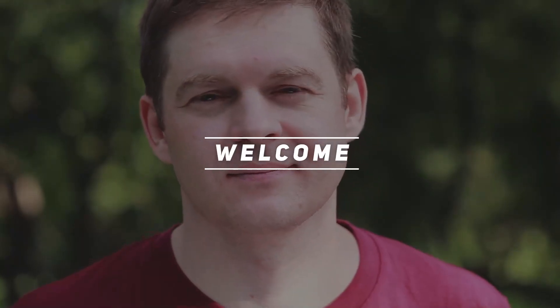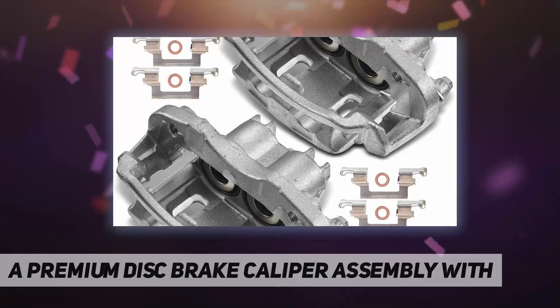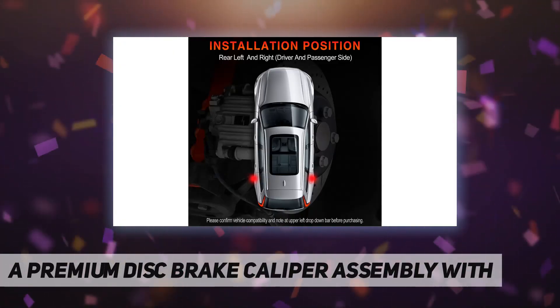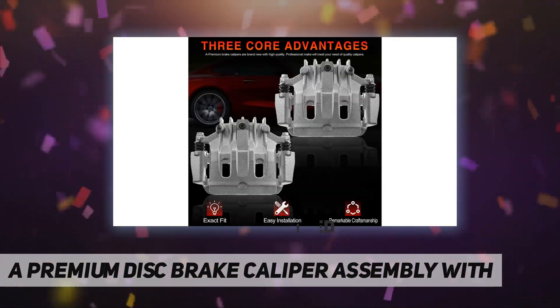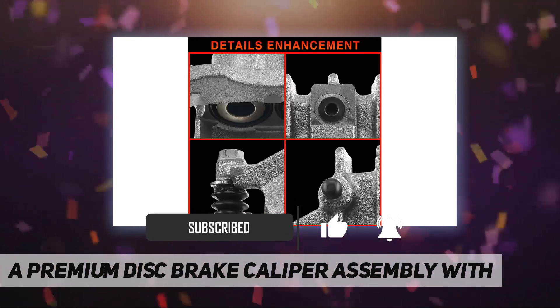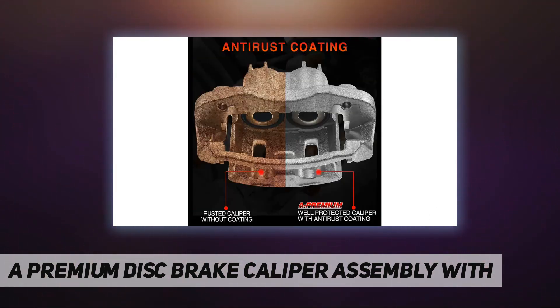Hey, welcome back to my channel. A premium disc brake caliper assembly with vehicle fitment compatible with Ford Excursion 2000 to 2005, F-250 Super Duty, F-350 Super Duty 2000-2004. Reference numbers: 19141602, YC3Z253AA, SLB1718, 18B4753, 18-4753.